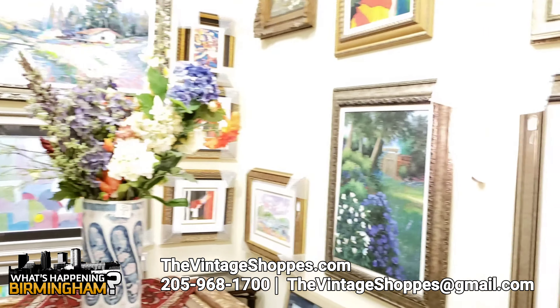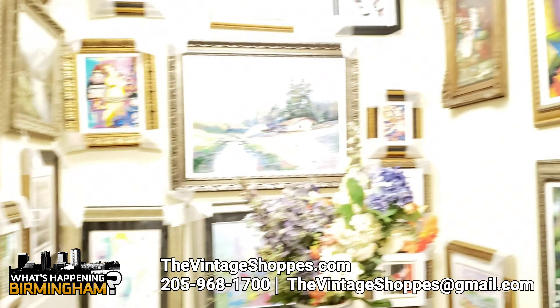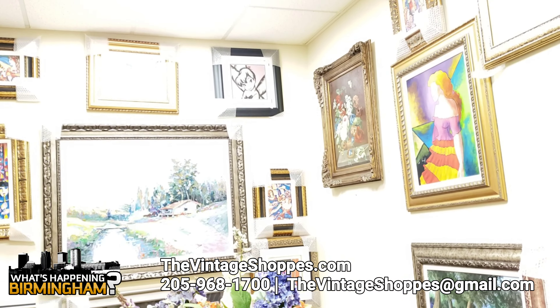The artwork. We do have a lot of art. And right now it's 50% off. So if anybody's interested, we've got a whole room in the back full of artwork.